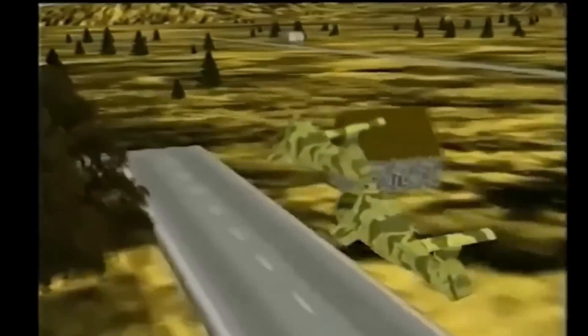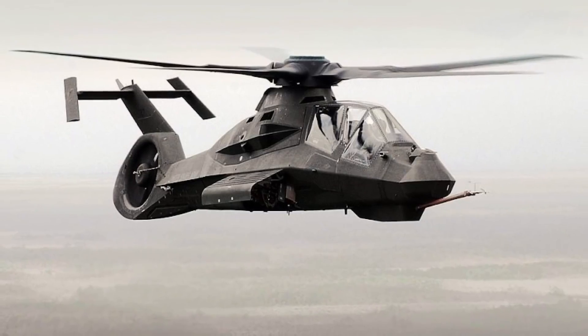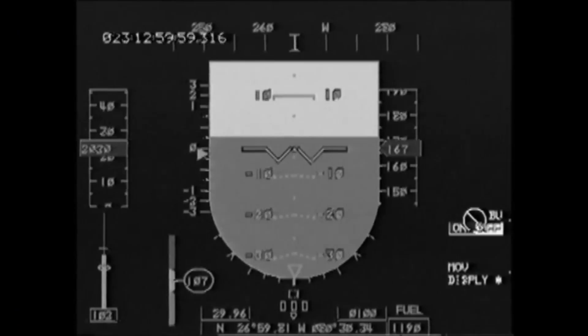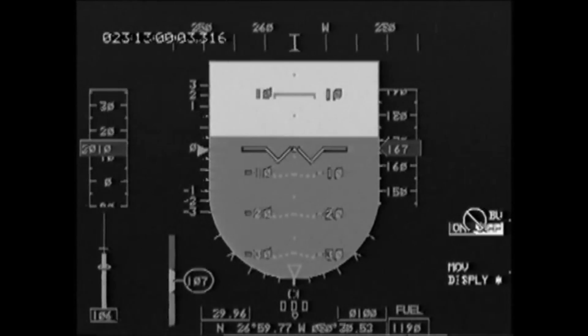The RAH-66 Comanche is an experiment by the U.S. Army to create a light helicopter to replace the OH-58 Kiowa and OH-6 Cayuse, which can scout enemy positions and can also attack the enemy simultaneously using rocket pods, miniguns, and even Hellfire missiles.